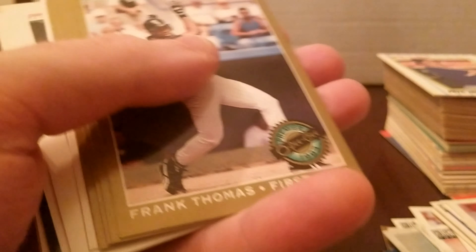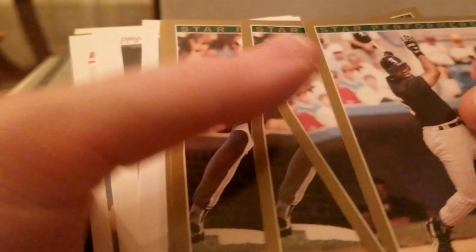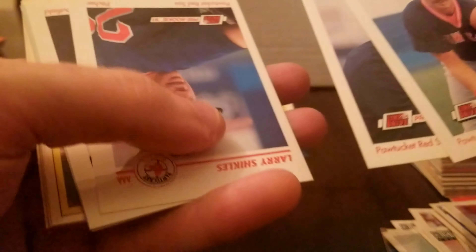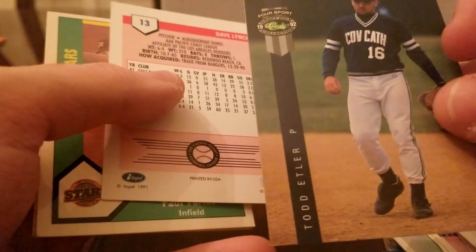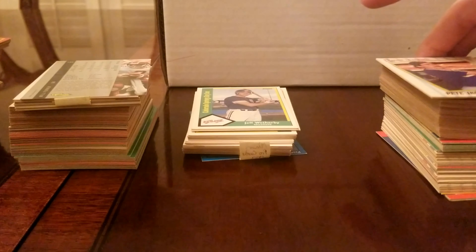Looks like we got a Patriots Frank Thomas, Fred McGriff, and Roberto Alomar — those are all pretty good. What I like about this lot of cards is it's really as if someone was just collecting in the 90s and then never really went through it to see what they had. Keith Hernandez.